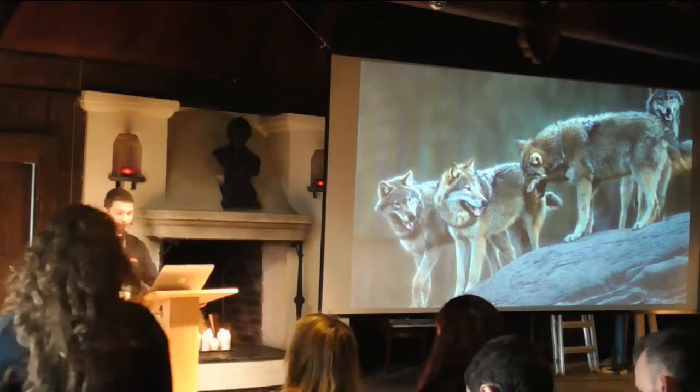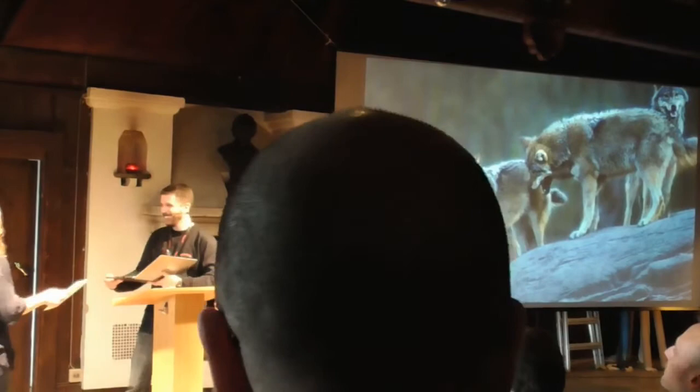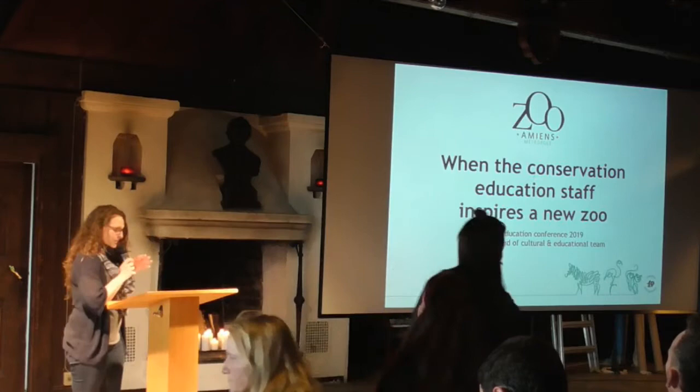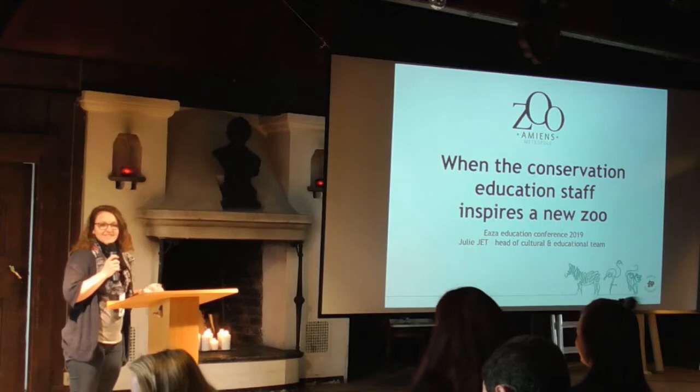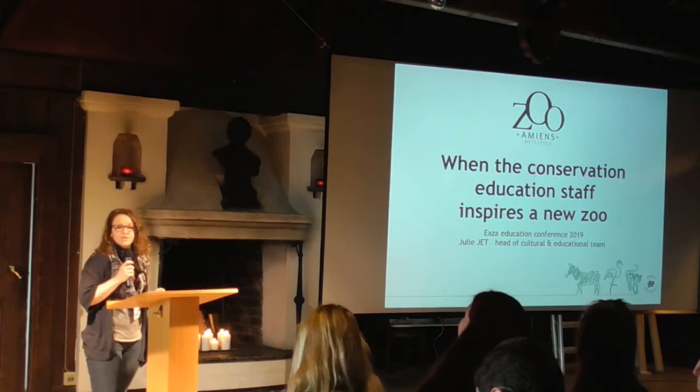You're from MNZO and you're going to talk about when the conservation education staff inspires a new zoo. You have seven minutes. I'm glad to begin this presentation session and I'm pleased to present you the renovation project of Amiens Zoo. Until 2024, the zoo will be completely renovated from a conservation education program built by the zoo team.